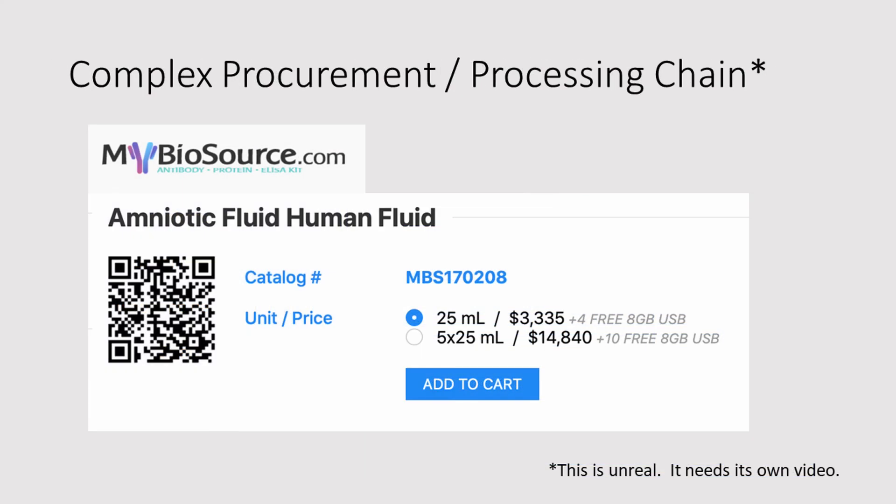How about amniotic fluid? Shortly before recording this presentation, I was trying to figure out where all this amniotic fluid is coming from. It turns out there's a very complex procurement and processing chain, which is unreal. Think massive profits being made off the generous donations of pregnant women who are having C-sections. It needs its own video — stay tuned.